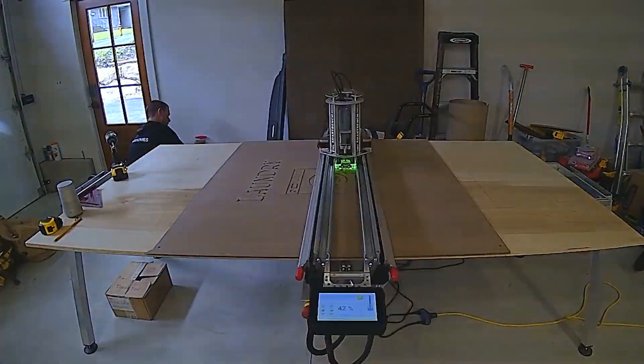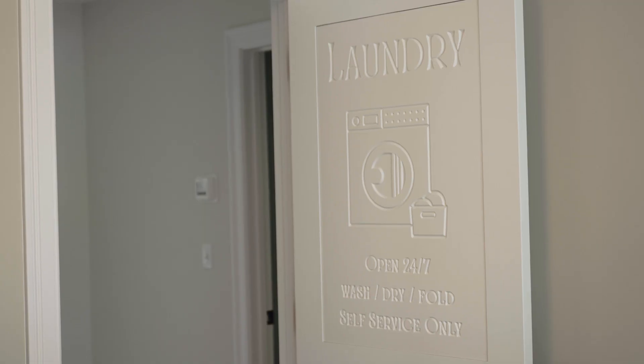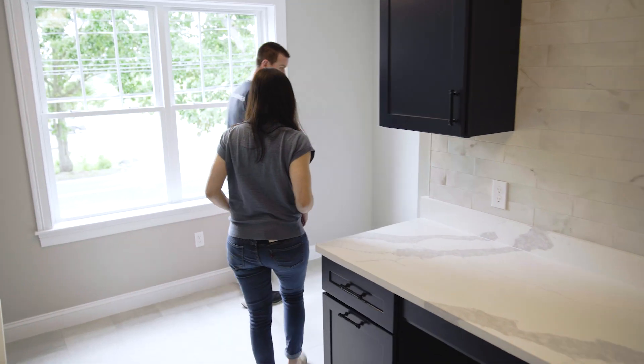The laundry room. With Paul's CNC machine, he made this cute door design. It's nice to have these little touches, especially in a new house. There are cabinets, trash, and you get your own sink. I really like all the space in this laundry room.